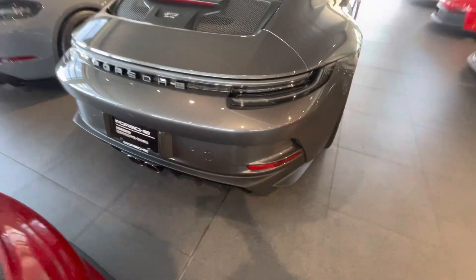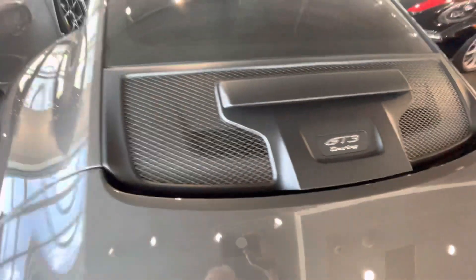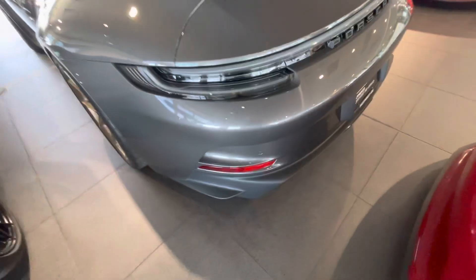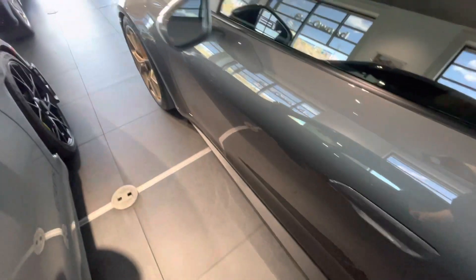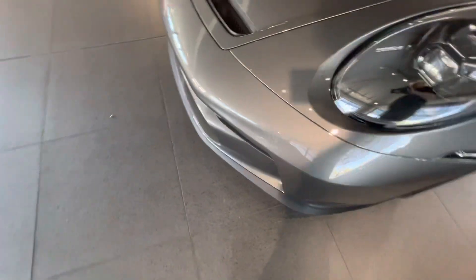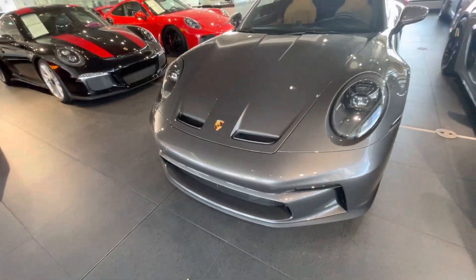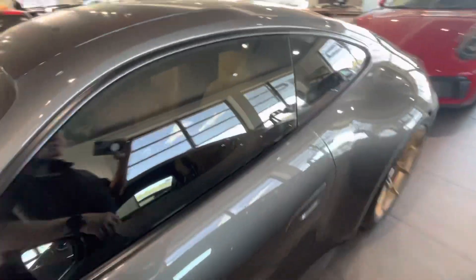Exclusive taillights. What a beauty. I've got the front axle lift, carbon fiber roof on the top.